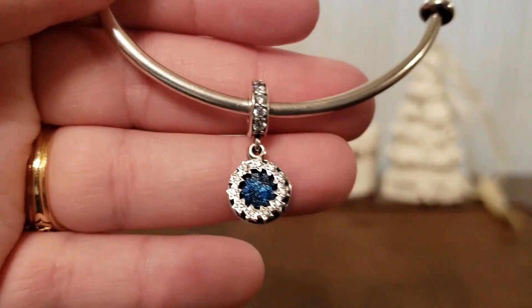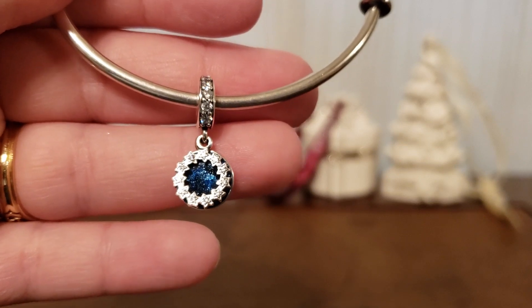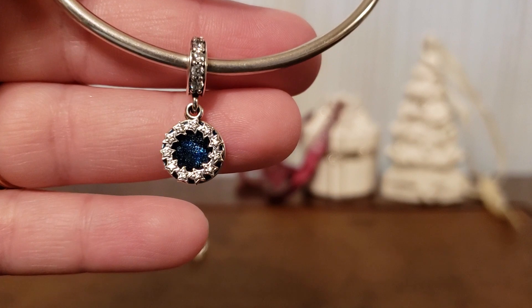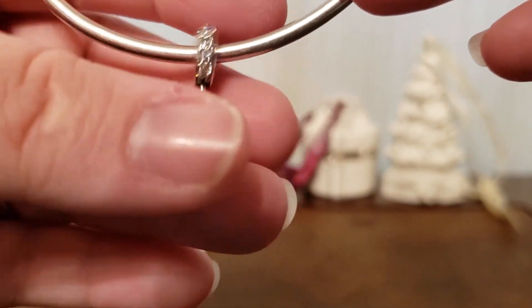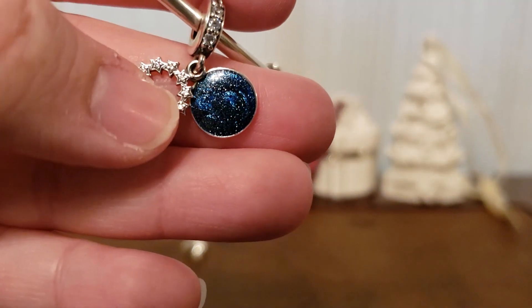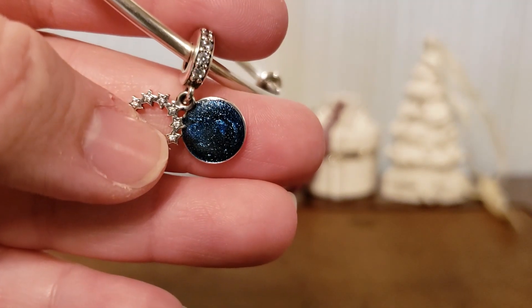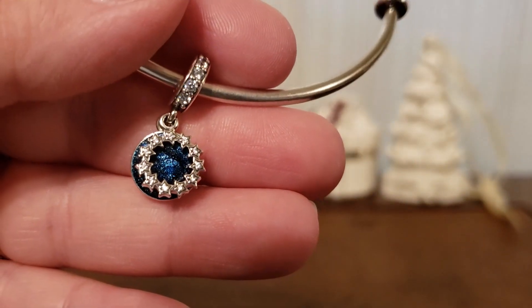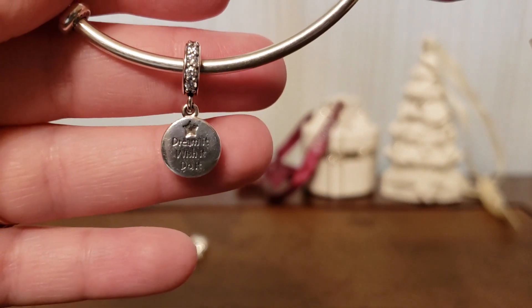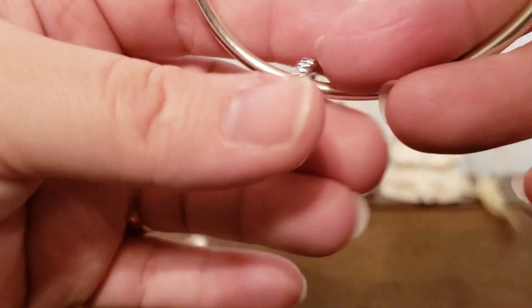The next one, my mom actually bought me, because we went together to look at the collection, and it is stunning. It has this beautiful wreath of stars, and then behind it, it has this blue enamel with sparkles that make it look like it's just a billion stars. Absolutely beautiful. I think I'll be playing around wearing it on my Pandora O pendant. And then on the back, it says: dream it, wish it, do it. Really beautiful.